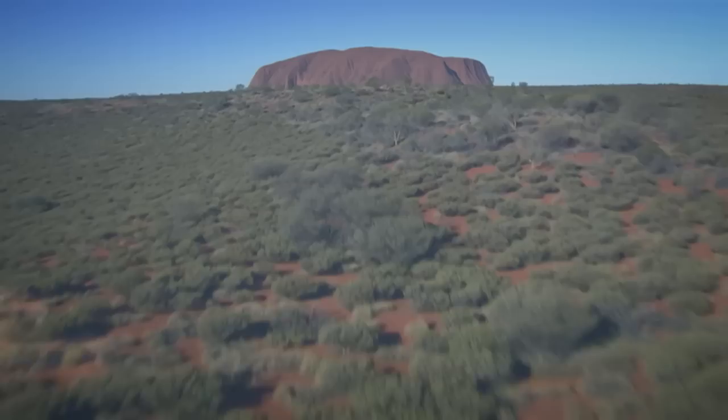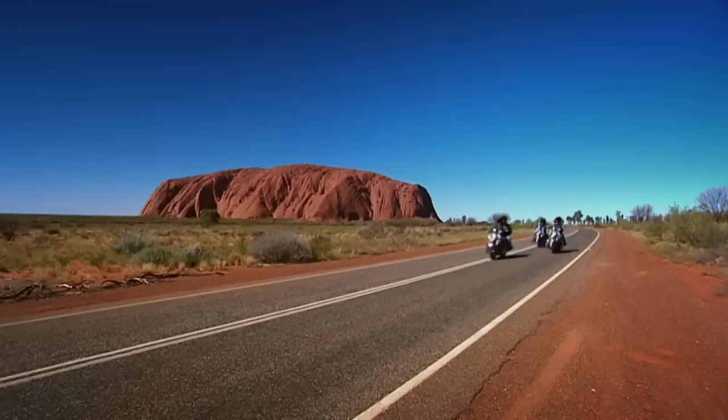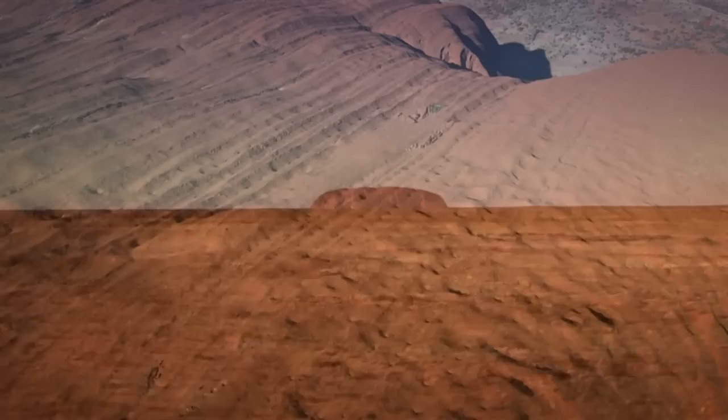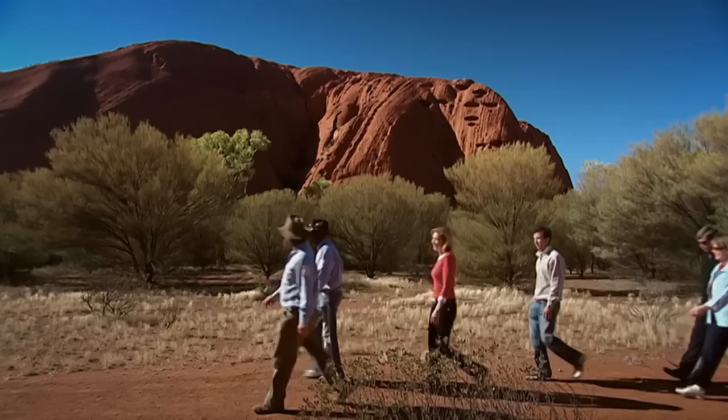While some of Australia's most iconic wonders are known to travelers the world over, the vision they have of places like Uluru are restricted to a postcard view. Yet this remarkable chunk of sandstone is anything but two-dimensional. Lying in the very centre of the outback, rising from the desert plains, Uluru quite literally looks like the heart of Australia.